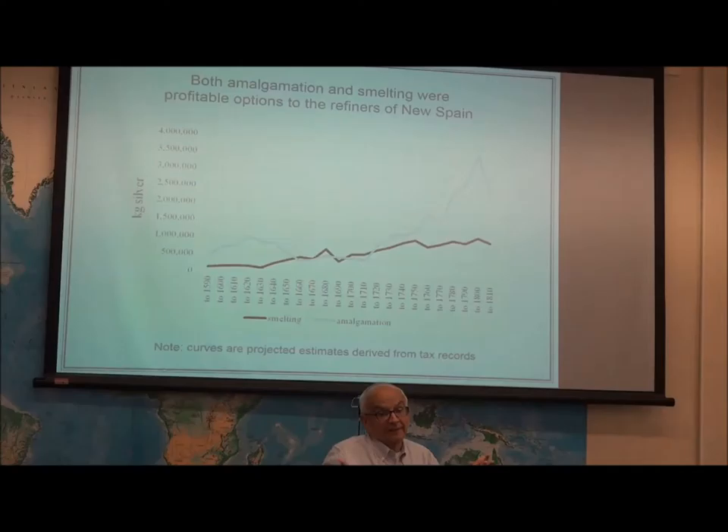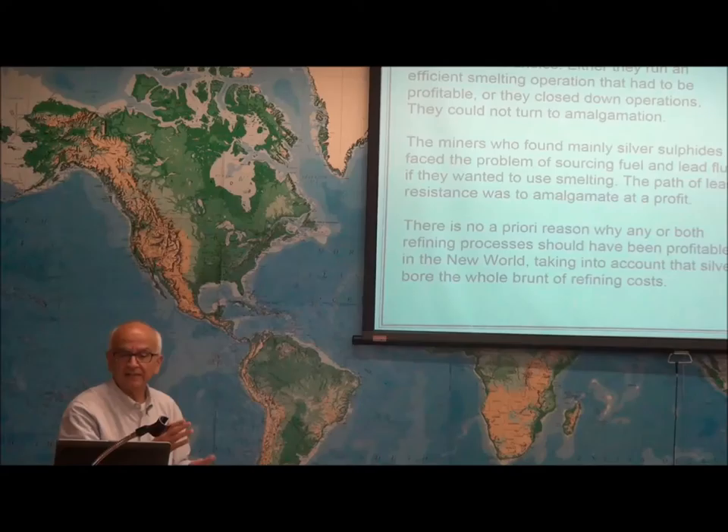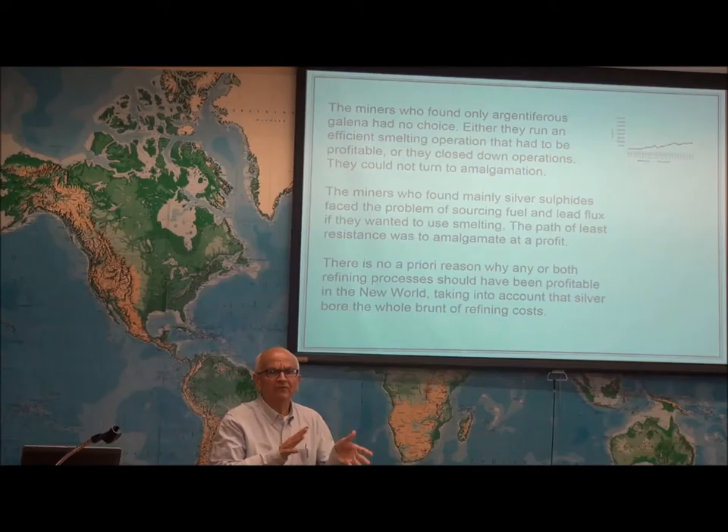And if you have lead, that's a problem. If you only have silver-rich lead ore, the only thing you can do is smelt — you cannot amalgamate. Lead amalgamates with mercury, and there will always be much more lead in an ore than silver. So if you add mercury to a lead ore, the lead will take over the mercury and leave nothing for it to work with the silver. If you came upon a silver-rich lead deposit, you either smelt it efficiently or you backed away. There was no middle ground.